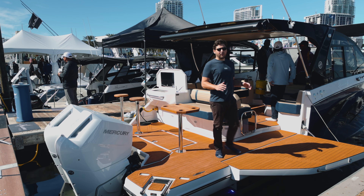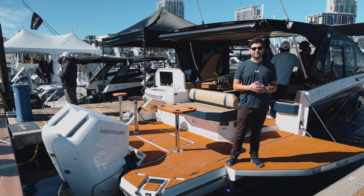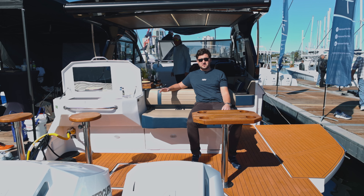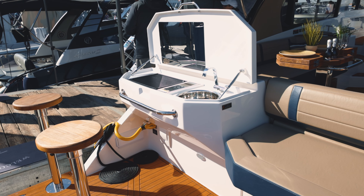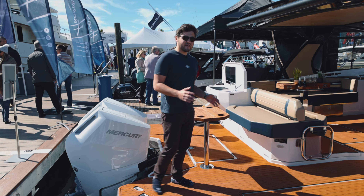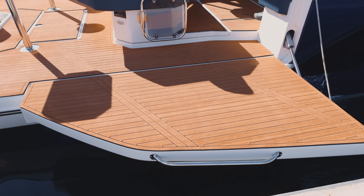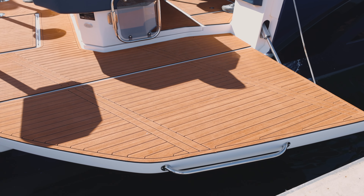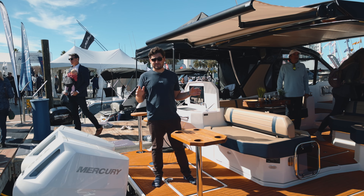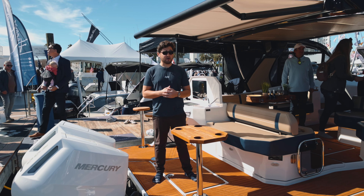This boat has a ton to offer and we're going to go over everything from bow to stern. Here on the starboard side you have an aft facing bench with a removable picnic table. It's a fantastic place to hang out especially if you're pulled up to the sandbar and you have people in the water. Another fantastic feature you'll find on the 387 is this drop down balcony, great if you want to go swimming and easily access the water. The beach club area on the 387 is fantastic as is, but if it's a little too sunny for you, with the touch of a button you can deploy the automatic sunshade.